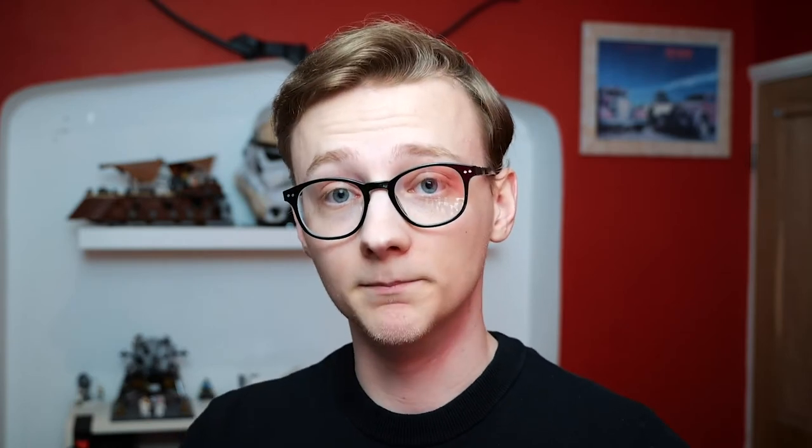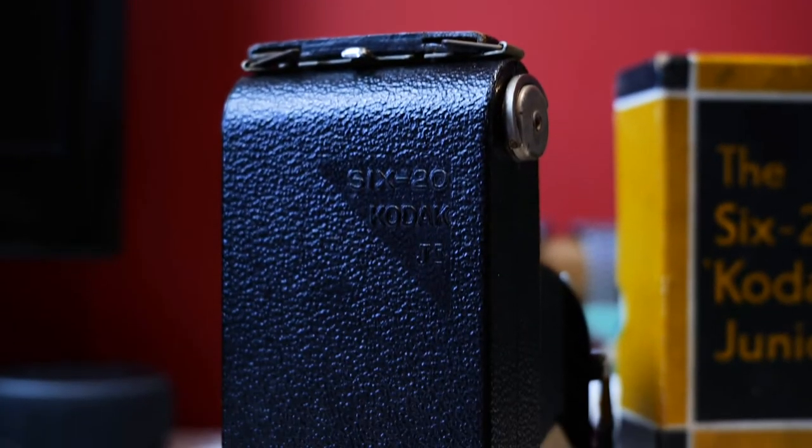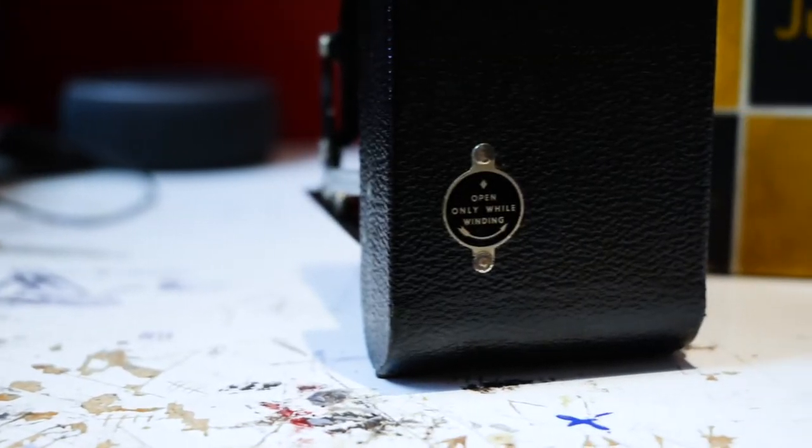Then there's the Kodak 620 Junior. I kept this one because it's in the box, basically brand new — it's got the factory tag, all the instructions, and immaculate condition. The enamel on the lens is beautiful. It takes 620 film, which isn't produced anymore, but I do have a box of Ilford FP3 620 film. I really love the idea of shooting this expired film from 1956 in the camera it was designed for, so that might be a future video.